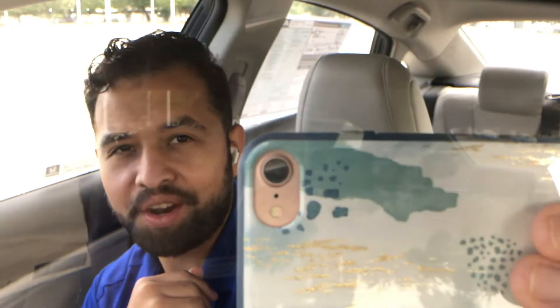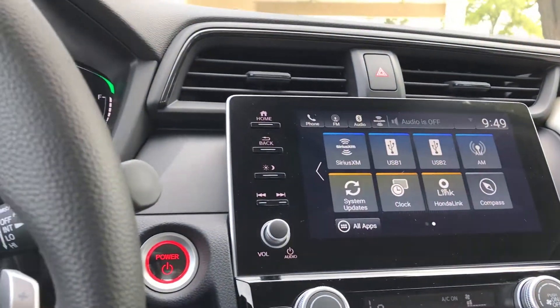Hey there, this is Andres with Howdy Honda. I want to introduce you to this awesome looking 2022 Honda Insight EX. This gorgeous vehicle is going to provide a lot of efficiency.